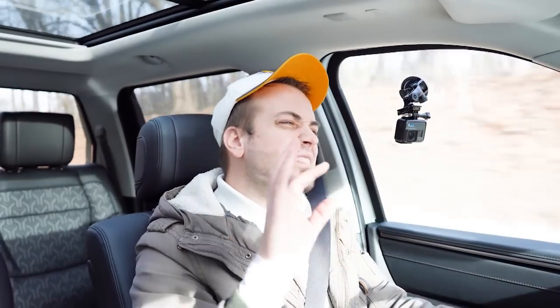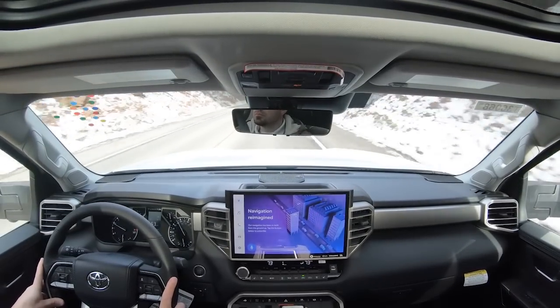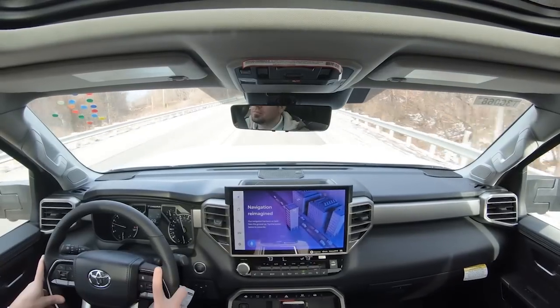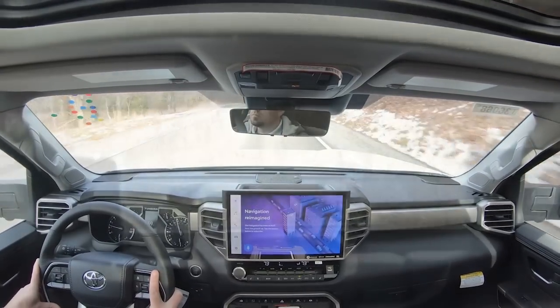At 50 miles per hour with the air on, there is a little bit of road noise but really it's perfectly fine — nothing that would bother me. There is also an acoustic laminated front windshield that comes standard on the Tundra Limited, which may be contributing to the serene cabin. Visibility is actually quite good out the back — there is a massive rear window — so overall visibility is fine considering the size of this truck.